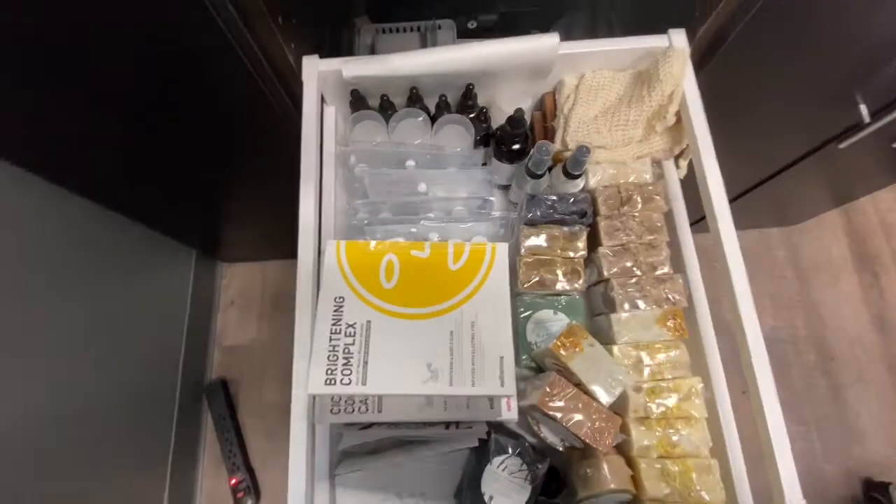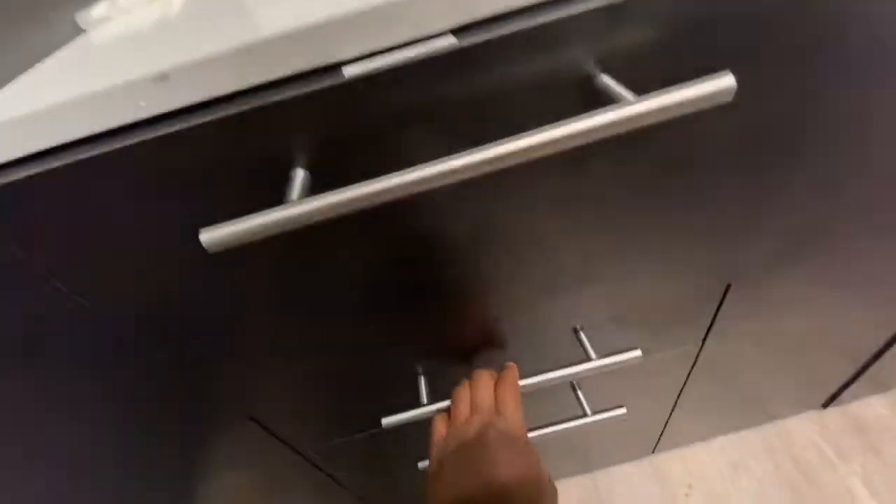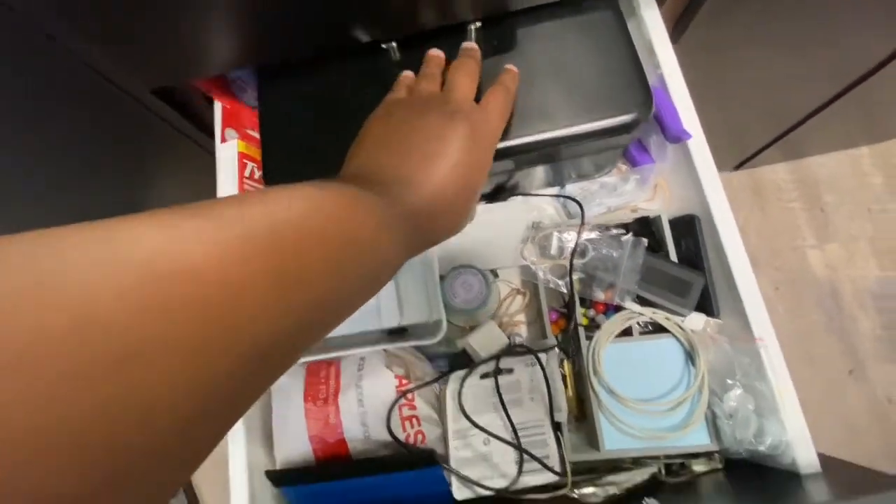Top drawer is just the refill of all of the products that we have over there. My junk drawer — I have business cards in here, our cash box, all of that.